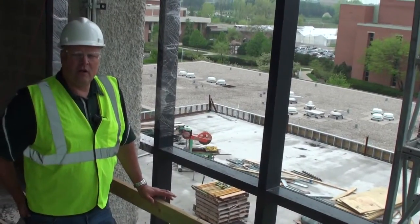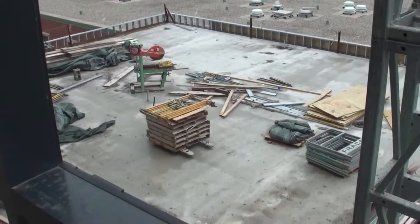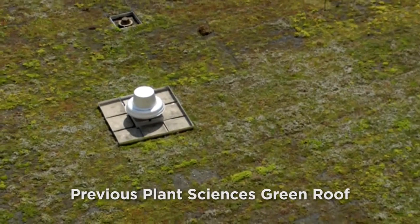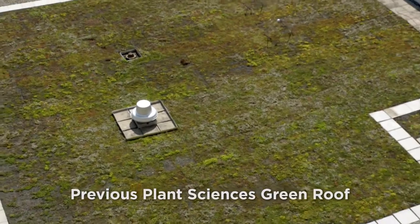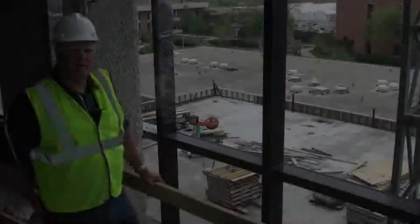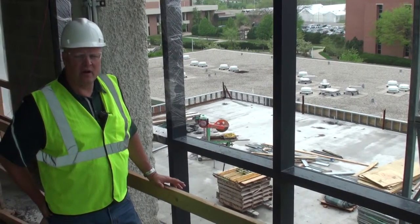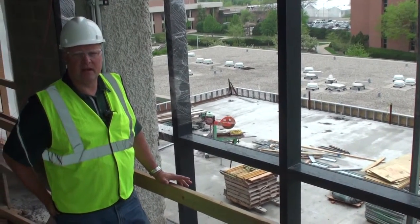Another cool aspect of this building is the roof above the gathering space is going to be all green roof. You'll be able to see it from the third and fourth floor. You'll also be able to see plants from when you drive by on Wilson. There's going to be a variety of plantings — most of them are going to be tall in nature. It's very fitting that we have a green roof on the plant science expansion.